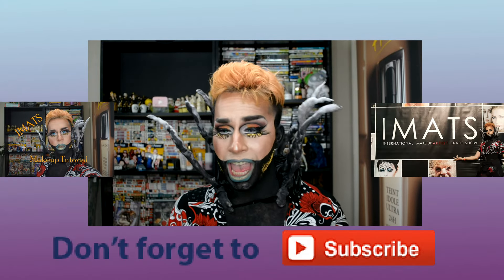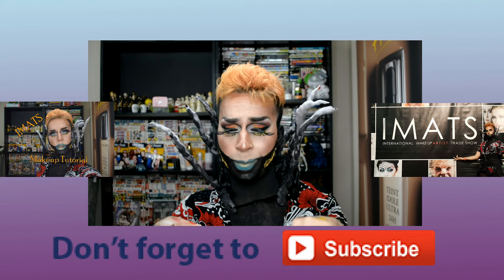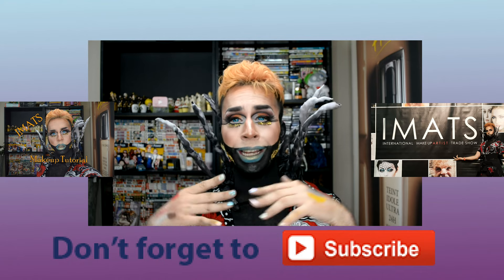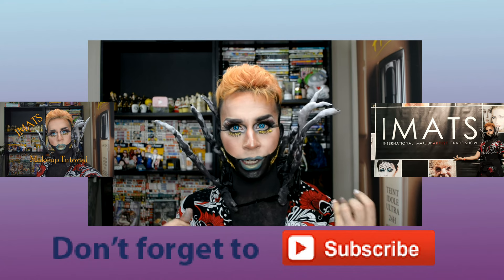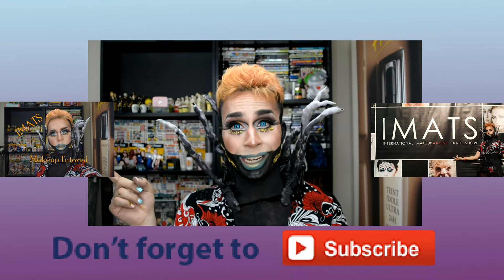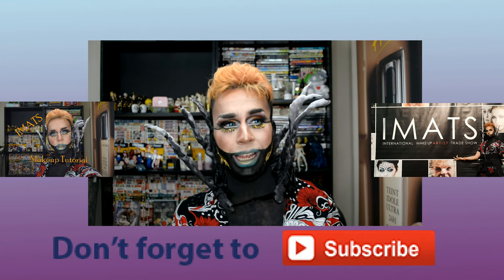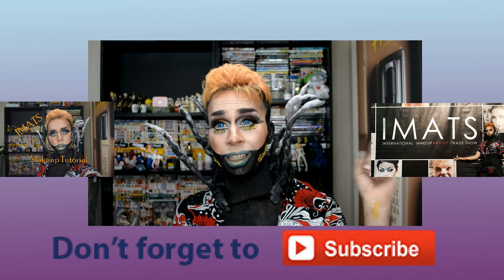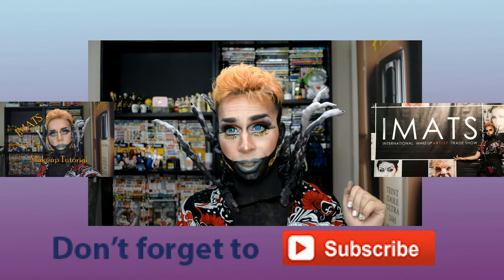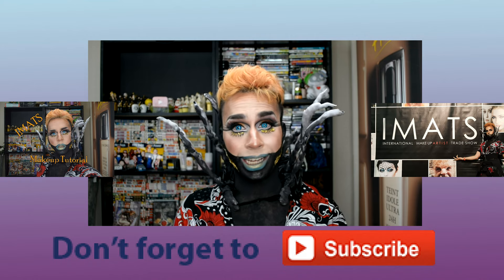I hope you enjoyed this video and I will see you all next time. Have a good day! If you would like to see more of my content, don't forget to subscribe. Also, if you'd like to see how I did this makeup when it was fresh and new, click over here and check out that video. And if you'd like to see the vlog of me running around at iMATS, click over here and check out that vlog. Don't forget to like and comment — bye!